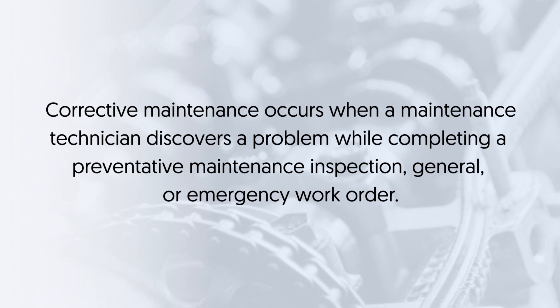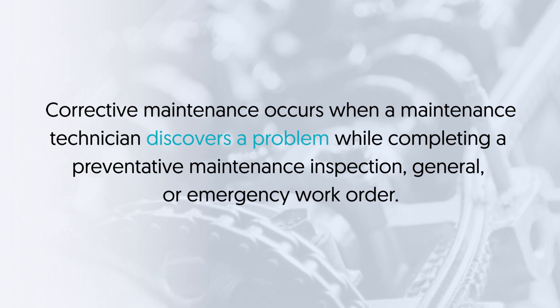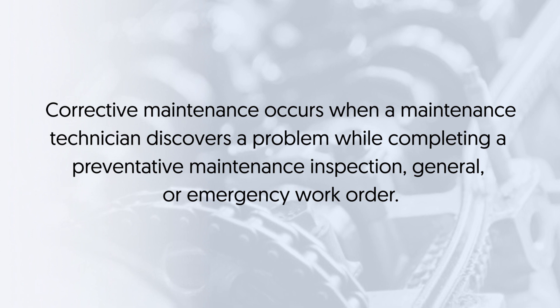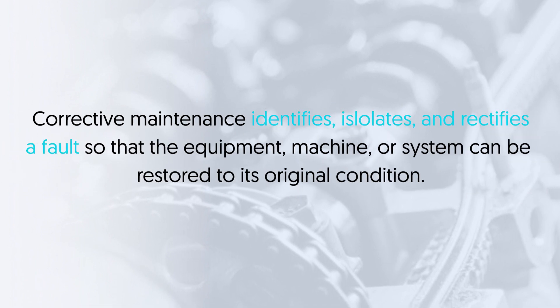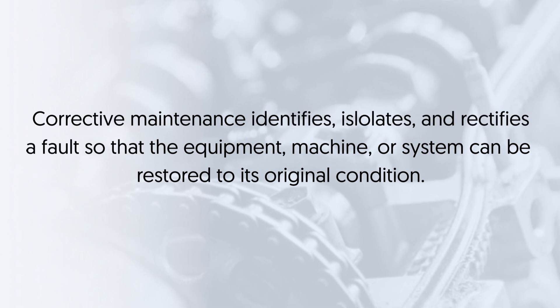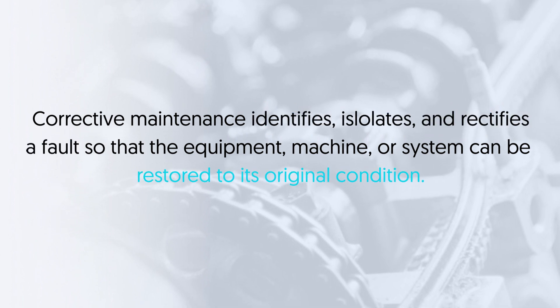Corrective maintenance occurs when a maintenance technician discovers a problem while completing a preventative maintenance inspection, general, or emergency work order. Corrective maintenance identifies, isolates, and rectifies a fault so that the equipment, machine, or system can be restored to its original condition.